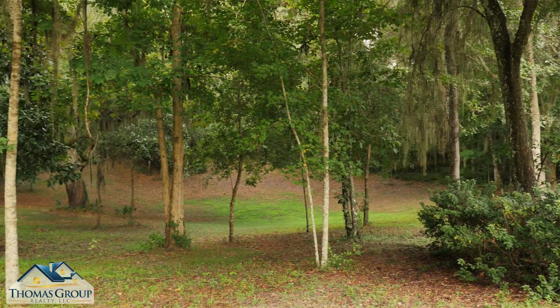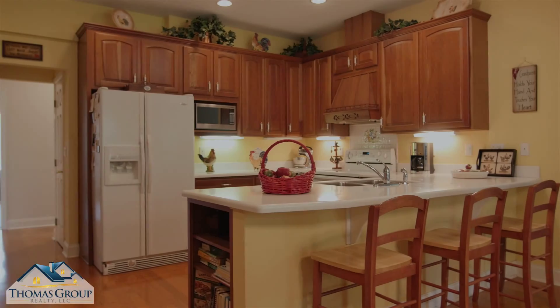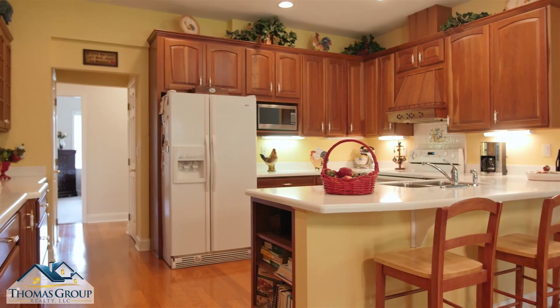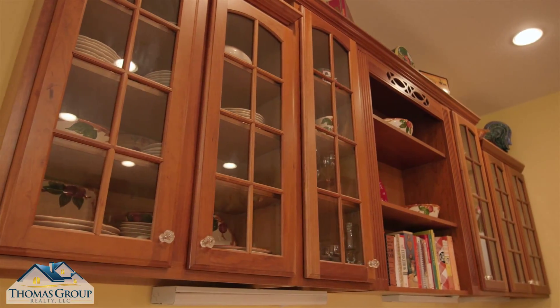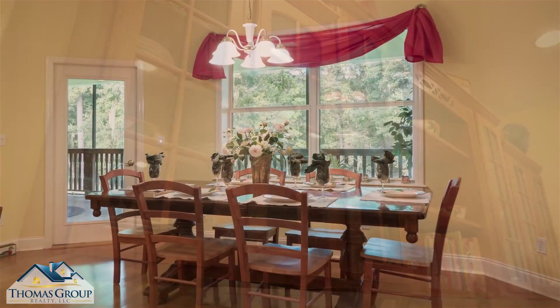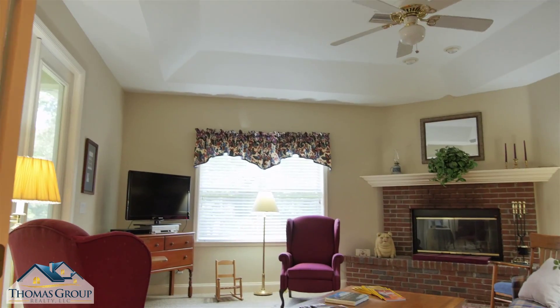Back inside, the huge kitchen is sure to delight the family chef. The kitchen features a wrap-around Corian countertop and solid wood cabinetry. Overlooking the kitchen is a dining area with access to the porch.